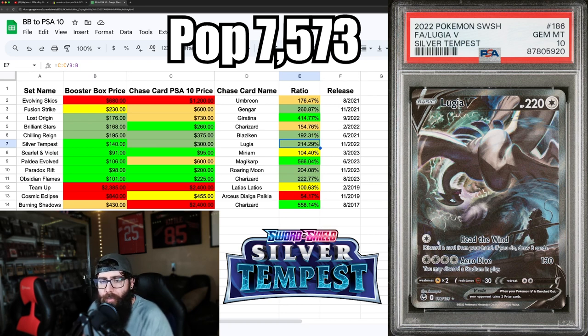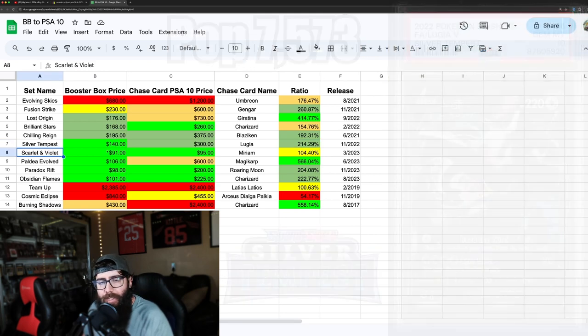Silver Tempest has bright green for box price and two darker greens — a just-over 2-to-1 return ratio from booster box to PSA 10. I think you could get boxes, and the Lugia if you can afford it. Not everyone can spend $300 on it, but you can open some boxes for a chance to pull it. That kind of ends the Sword and Shield era.